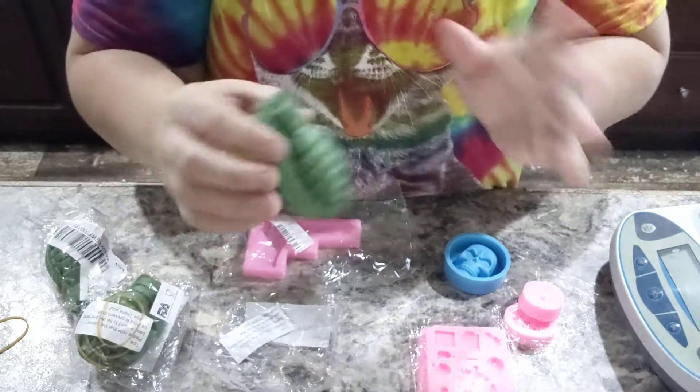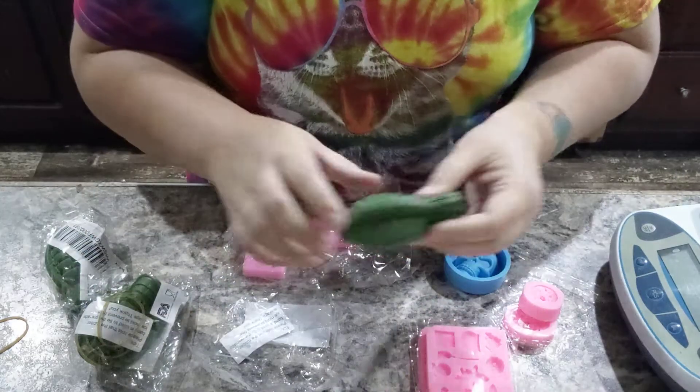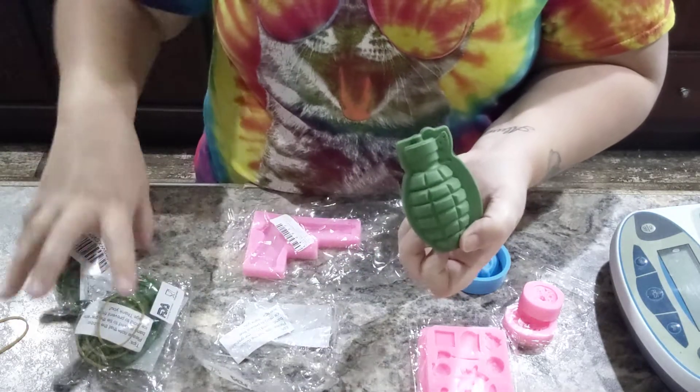If you're wondering where he got this, he got this all off Wish. And I think he got this all back in the early spring. I'm not sure, but apparently it's been a stretch.